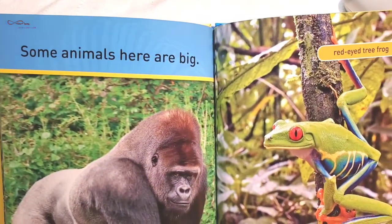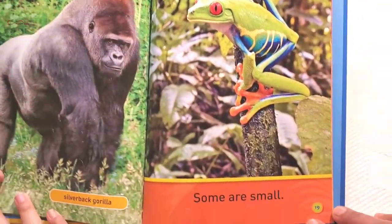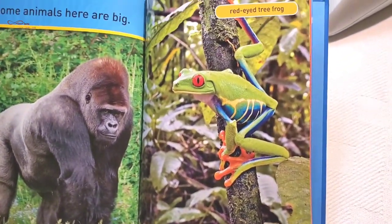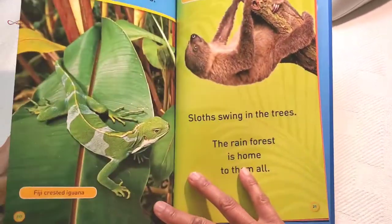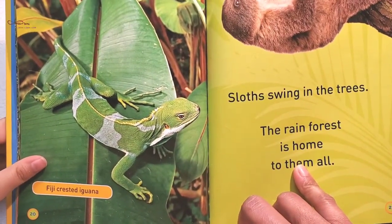Some animals are big. Silverback gorilla. Some are small. Red-eyed tree frog. It looks beautiful. Some lie on leaves. Five-eyed crested iguana.